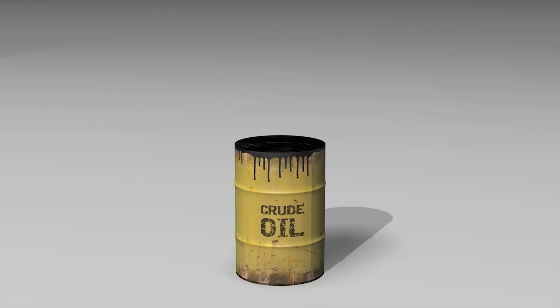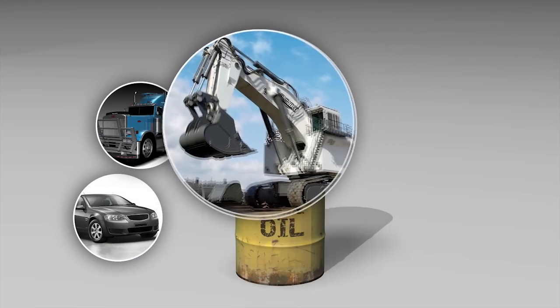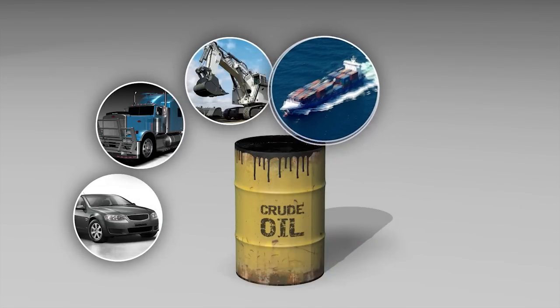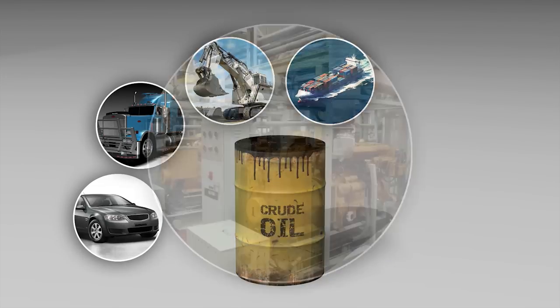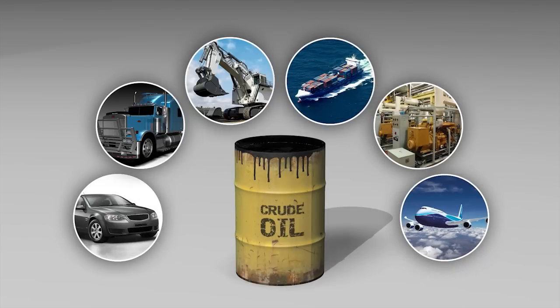The world needs transport fuels. Diesel is used in cars, trucks, heavy machinery and ships. Diesel is even used to generate electricity in remote mining projects and domestic peak top-up power stations. Jet fuel is needed to power aircraft for commercial transport. Both diesel and jet fuel are used extensively by the defense services.